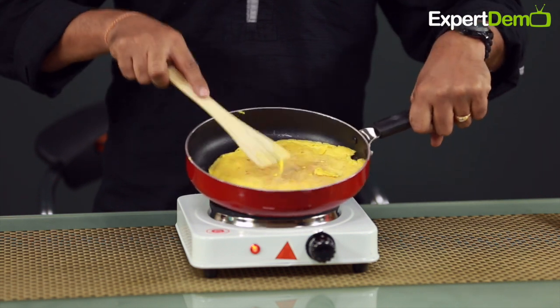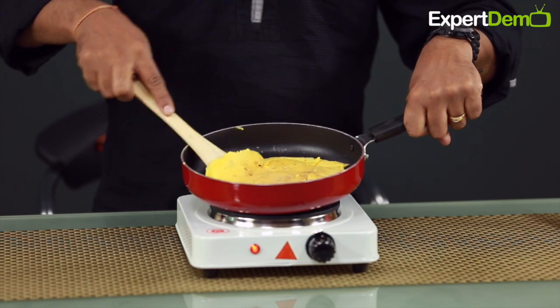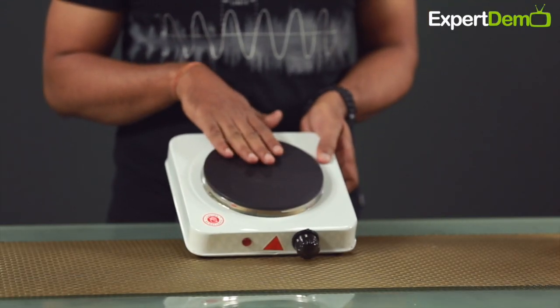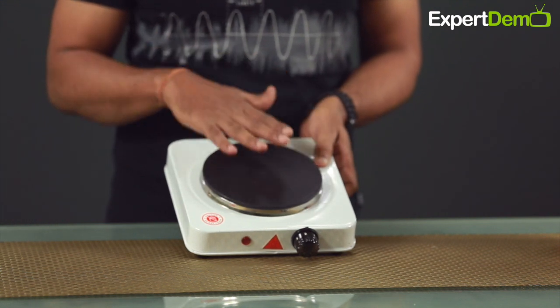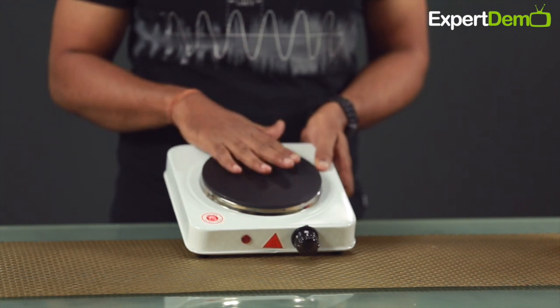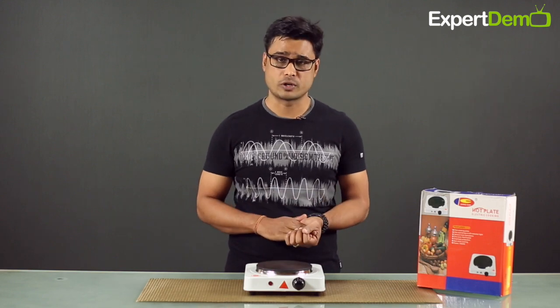It will automatically cut off the temperature and maintain a certain temperature level. The top plate has a non-stick coating. It is sealed and fully packed. So the cooking surface provides nicely distributed, even heating, and the heating quality is good.